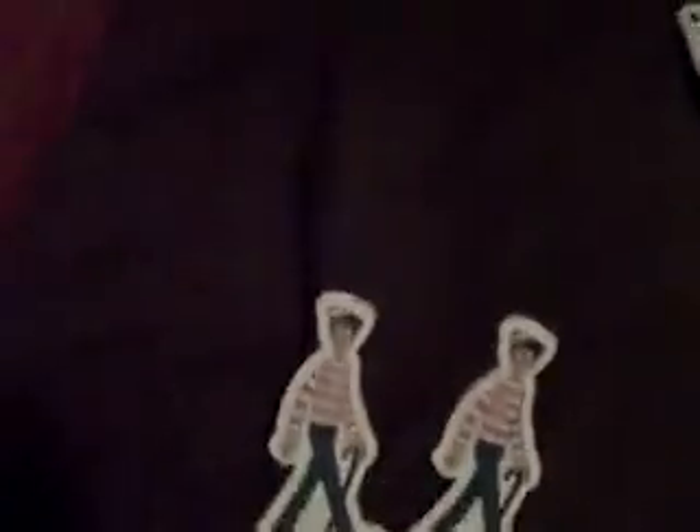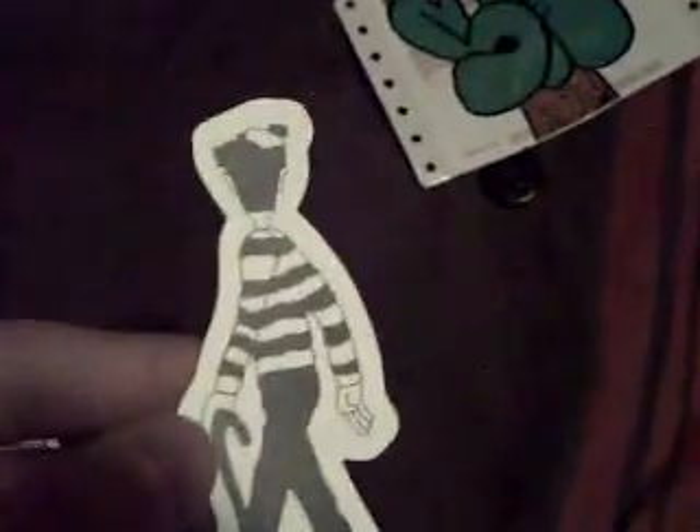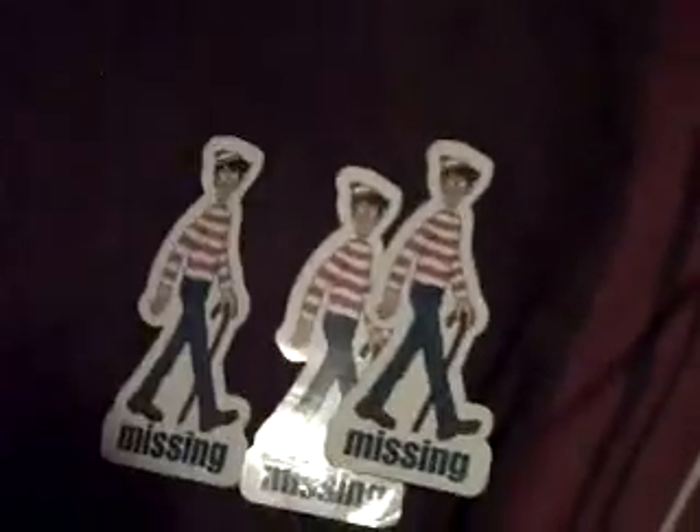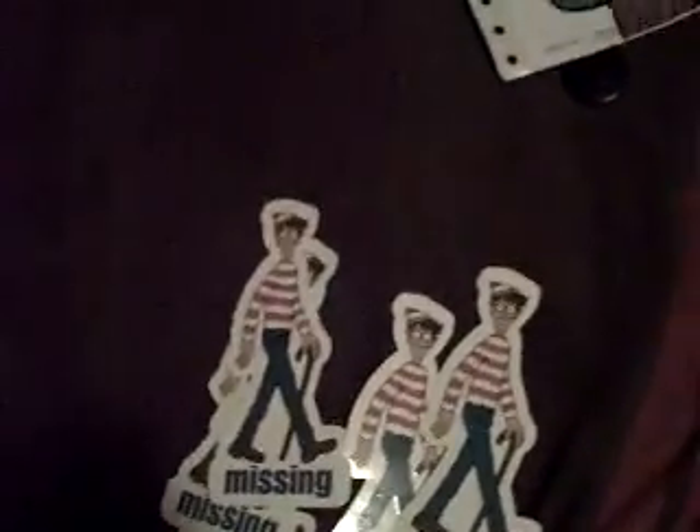The guy I traded with sent me Waldo stickers — it says 'missing' on them. These are really good vinyls. On the back it says 'Missing Waldo' and it's got Waldo on it. There are nine of those here because I already stuck one in my book, so there's ten total.